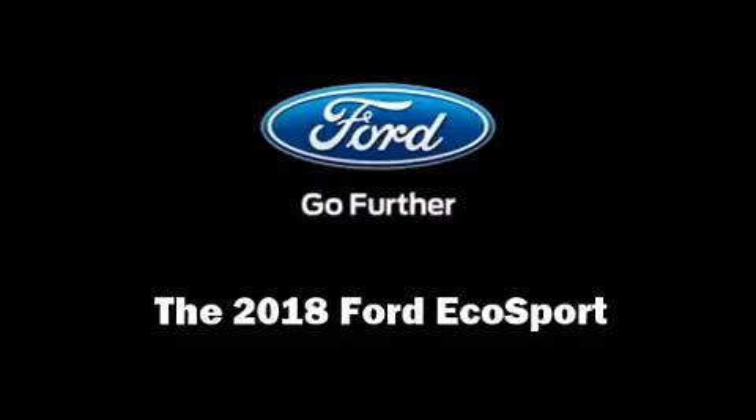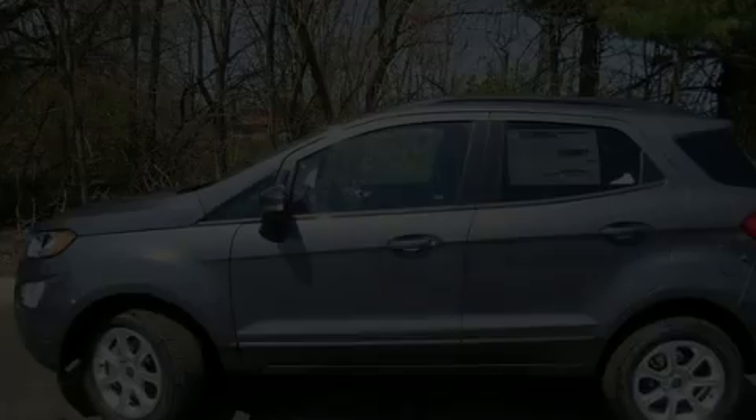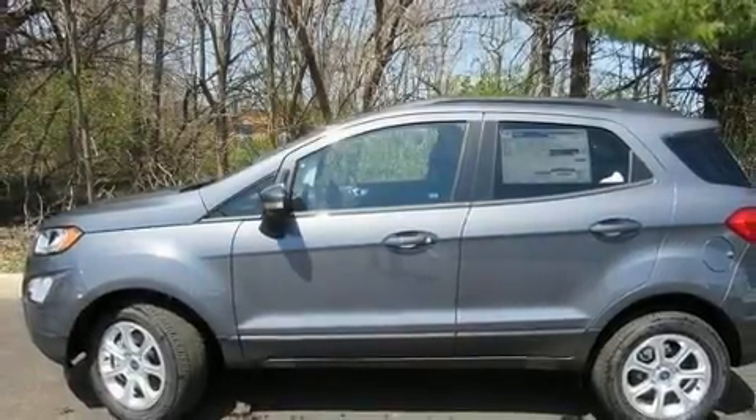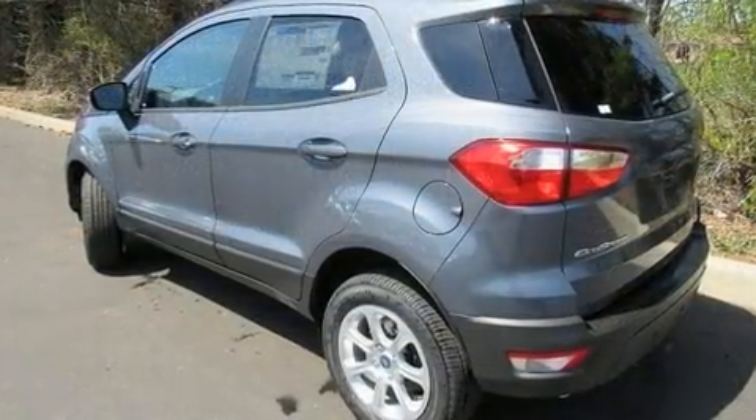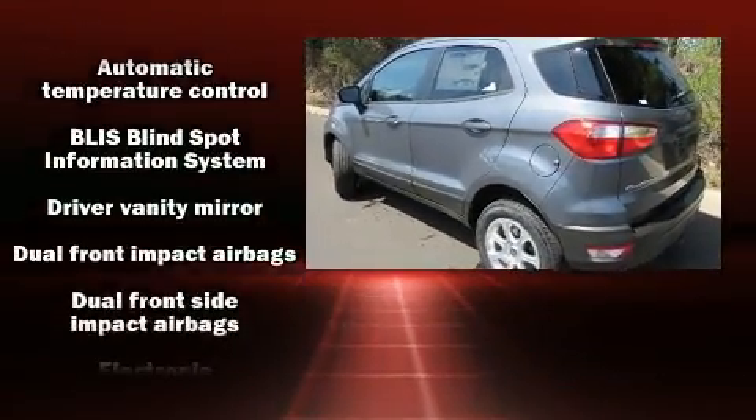Smooth gear shifts are achieved thanks to the two-liter four-cylinder engine, and for added security, dynamic stability control supplements the drivetrain. Four-wheel drive allows you to go places you've only imagined.